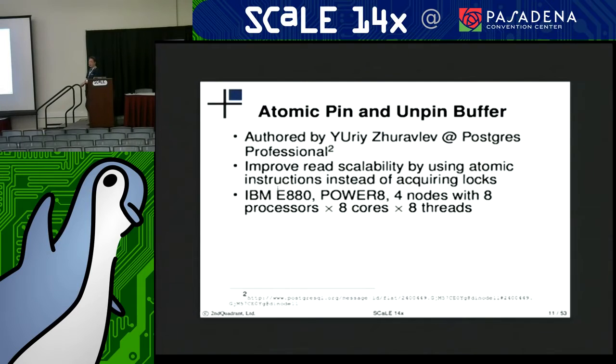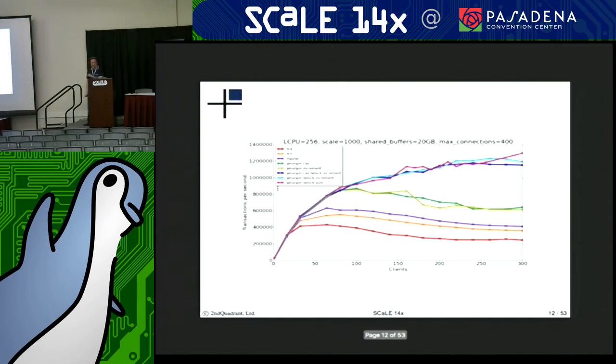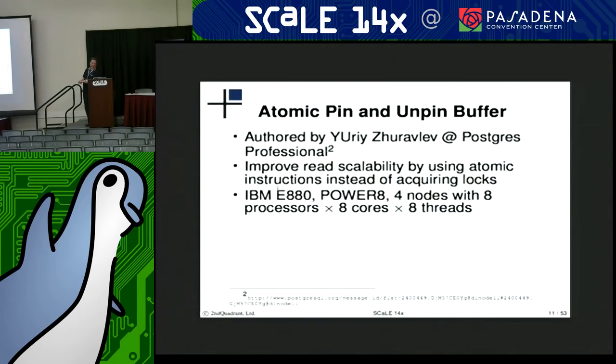The atomic pinning and unpinning of buffers in the buffer manager is authored by Yuri Zerlev. This is intended to improve read scalability by using atomic operations instead of the spin locks that are currently in place. The testing that he had done with this was on a Power 8 system — four nodes, eight processors, eight cores, eight threads. The chart of the results here is against a system they call LPARs, 256 logical processors for this particular system.